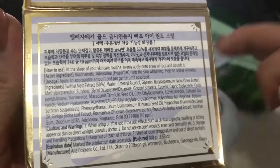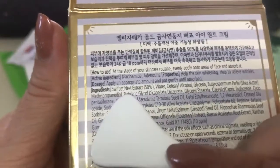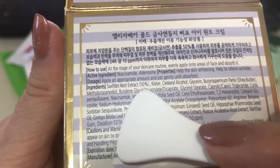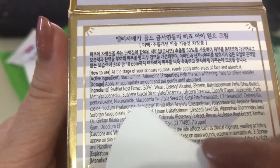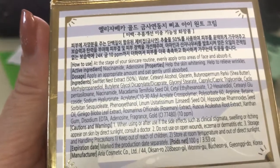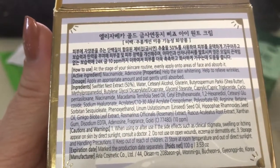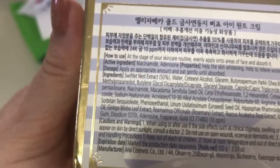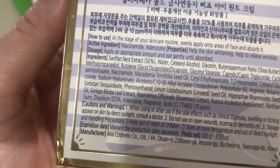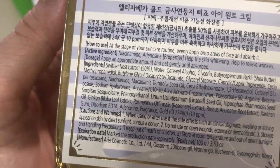In my opinion this cream is really really good. Let me show you the ingredients. The first ingredient is the swiftlet nest extract — I've been told that this extract is a protein. Then water, and so on. The active ingredients are niacinamide and adenosine.